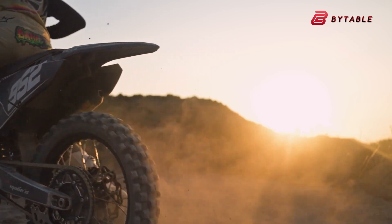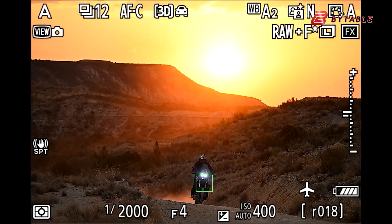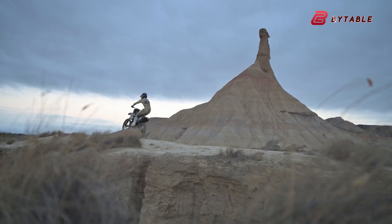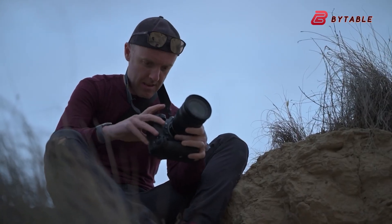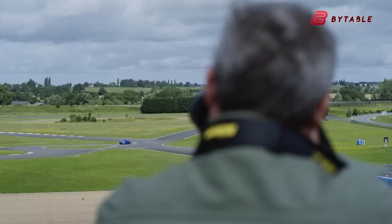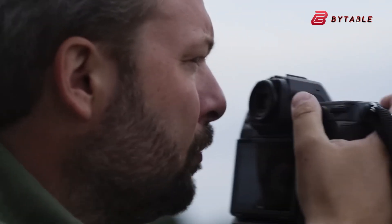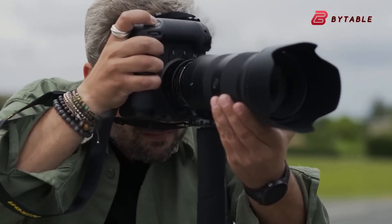Unlike traditional rolling shutters, which can produce distortion when capturing fast-moving subjects, a global shutter captures the entire image simultaneously, effectively eliminating this issue. This feature would mark a substantial leap forward for Nikon, making the Z92 an ideal choice for sports, wildlife, and action photographers who require precise moment capture.